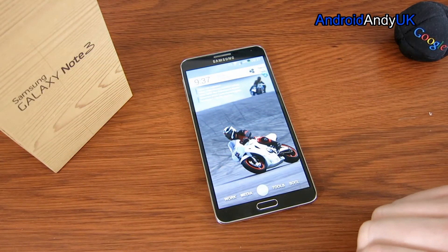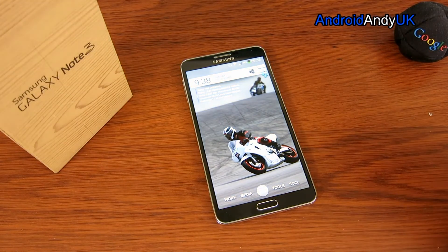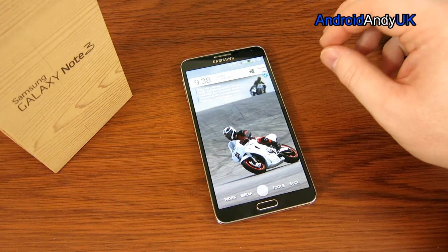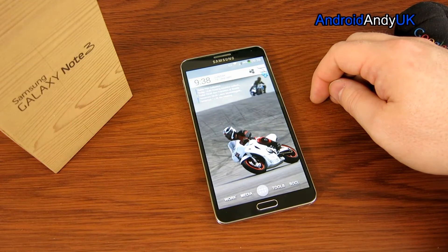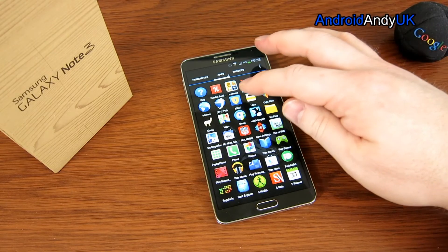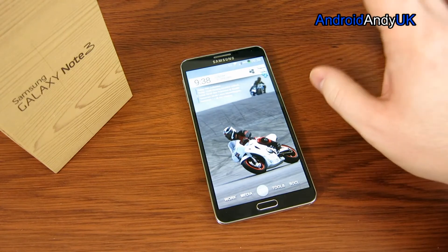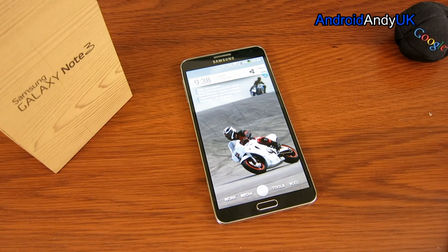Finally, the hackability — the ROM scene on the Note 3 generally looks very good. There is a CM11 nightly thread on XDA Developers, and there looks to be a whole load of ROM options. A lot of developers have this phone, so a lot are making custom ROMs for it. However, the Knox security thing comes into play, and it does give you some problems when trying to unlock and put custom ROMs on. Please do look into Knox before you make a purchase or go about changing your ROM.